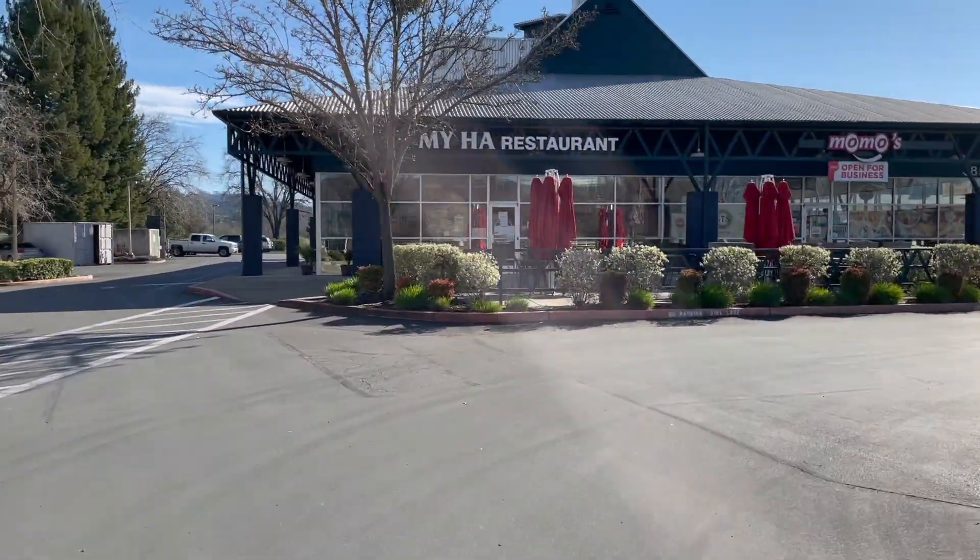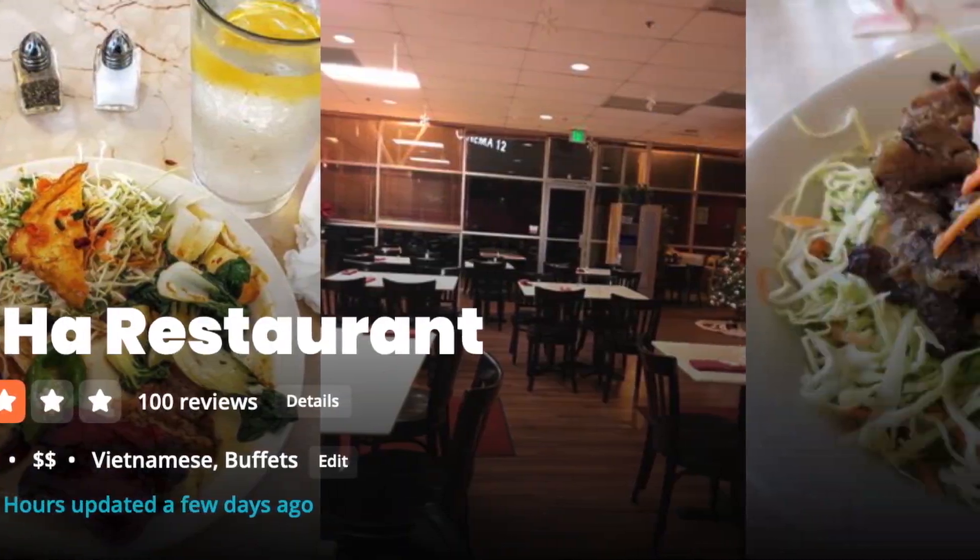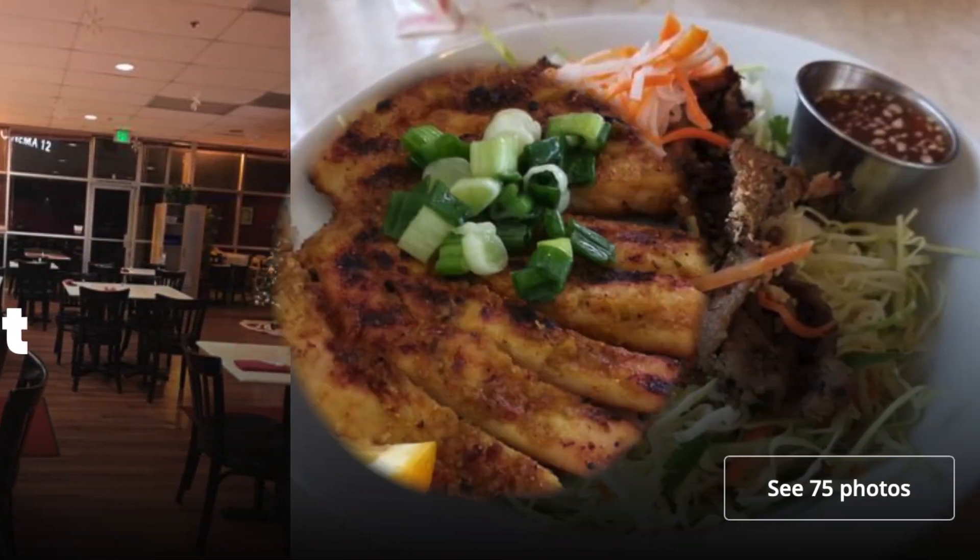Our first stop in this plaza is My Ha restaurant, which does traditional and modern Vietnamese cuisine. Really excellent spot.